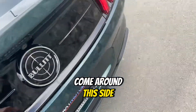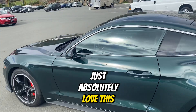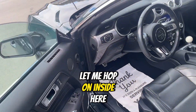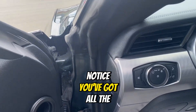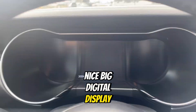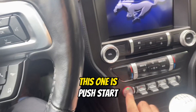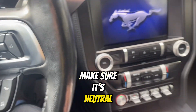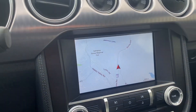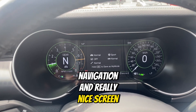Come around this side — just absolutely love this color, looks really nice. When we hop on inside here, you've got automatic lights, fog lights there, a nice big digital display, navigation, phone controls. This one is push start, dual climate control, and a really nice screen there.